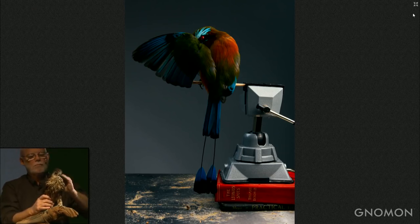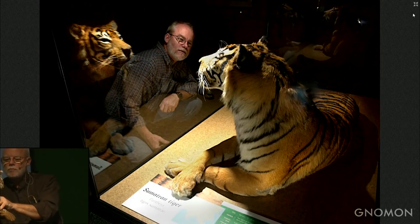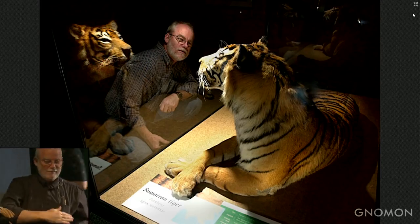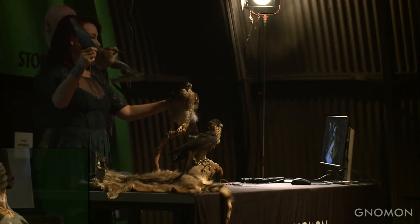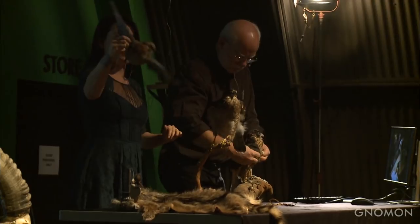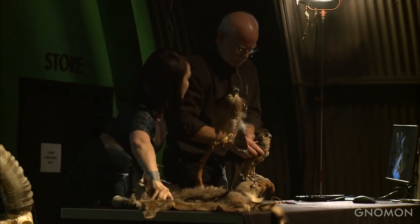I'm going to hand it over to Tim now to talk about mammals, but one other thing on birds: you can see this one mounted in flight. Notice how Tim was moving those other birds — they're still wet, he's working on them. This dry one I'm not moving; the wings are completely fixed. Once it's dry, dry, dry — that's it.